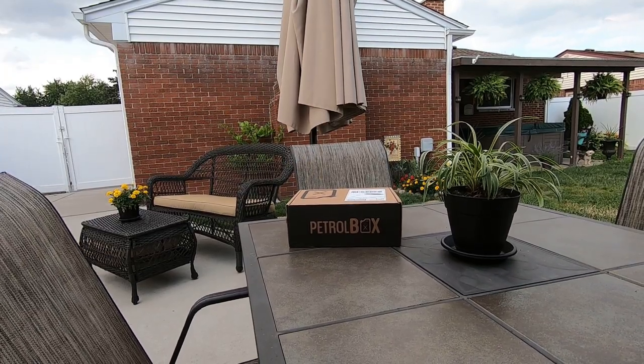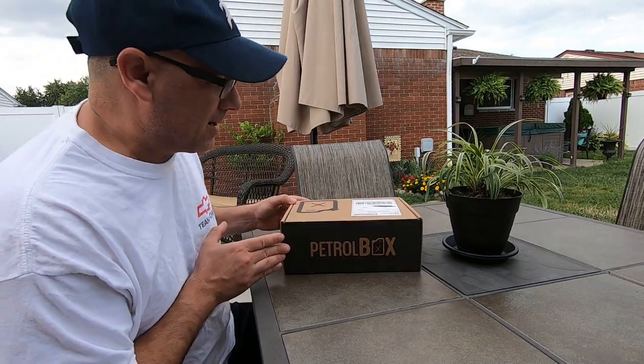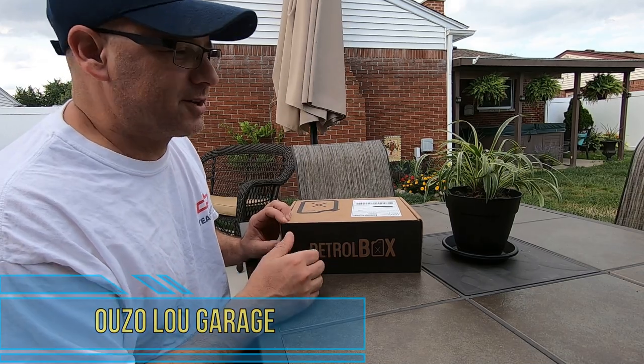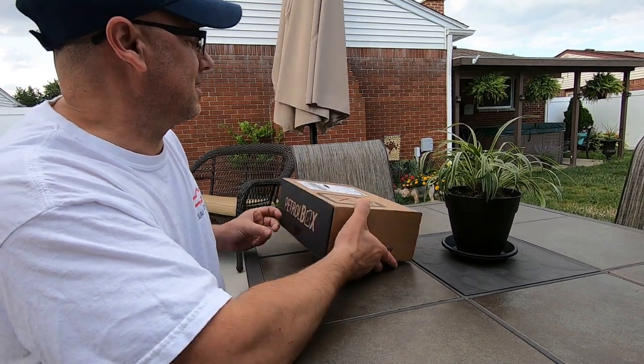Hey, how's it going everybody, welcome to the channel! Today we got Petrol Box right here. I started getting it again this summer — this is going to be for the month of July 2019. Let's take a look and see what kind of detailing stuff we end up getting.